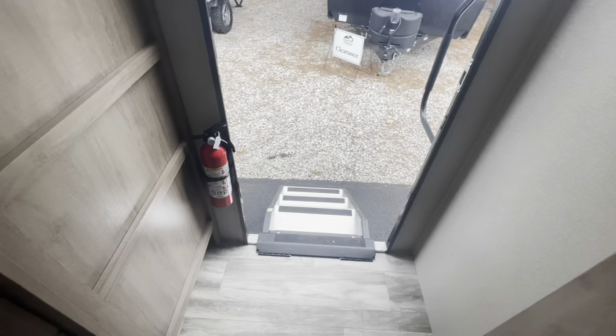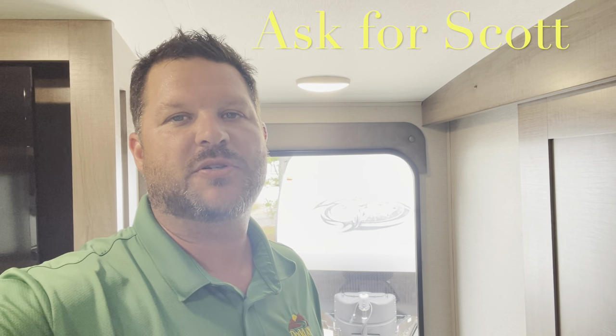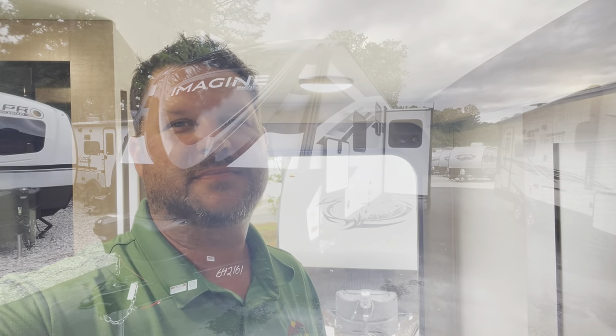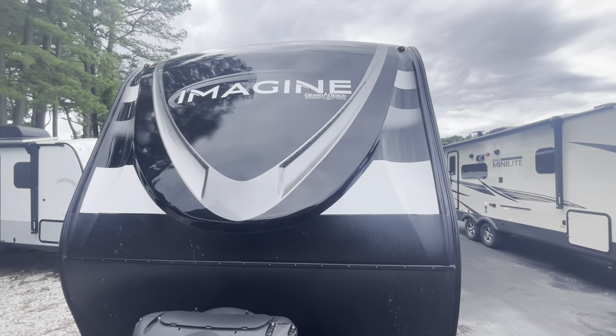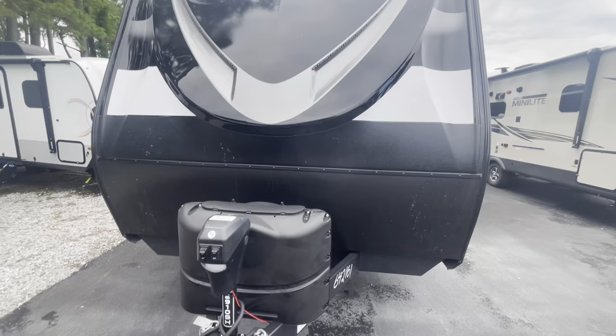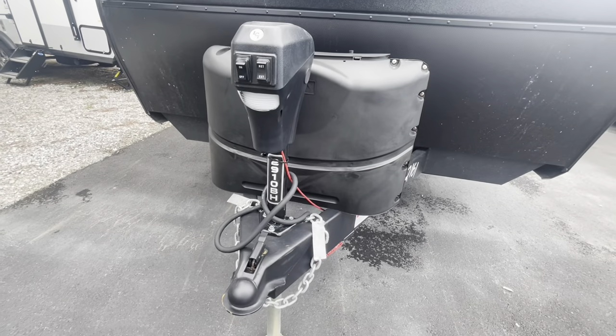Shoe storage. Let's head outside. Before heading out, remember if you're heading to the lot in Yorktown to see this or any other camper in person, make sure you ask for Scott. Moving to the outside — you see the nice front cap, the LED lights, the Imagine logo, and your model number right there on the tongue jack, which is power with lights.